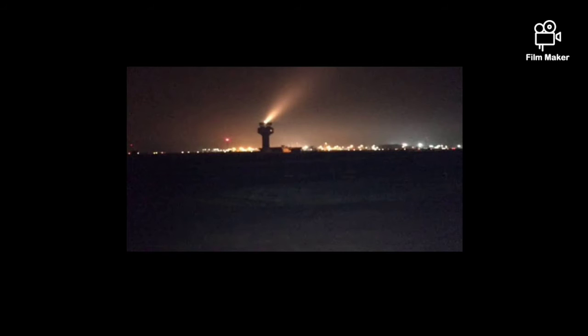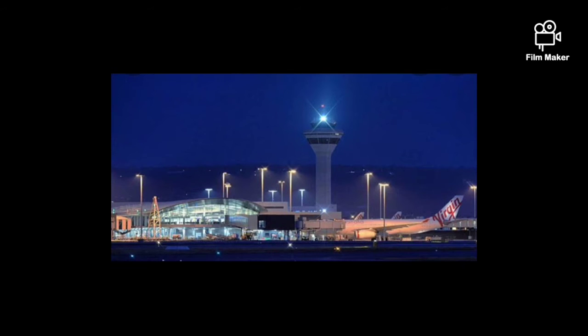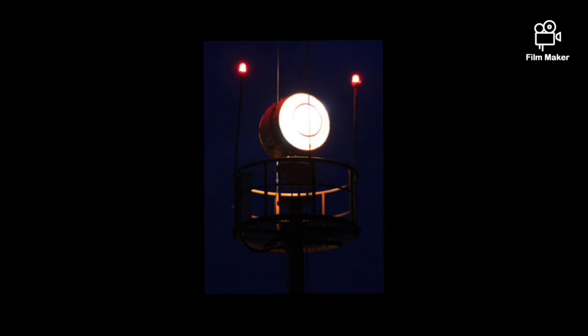While installing this facility, care should be taken that the ambient lighting is low, the beacon is not shielded by any other object, and that it does not dazzle the pilot.